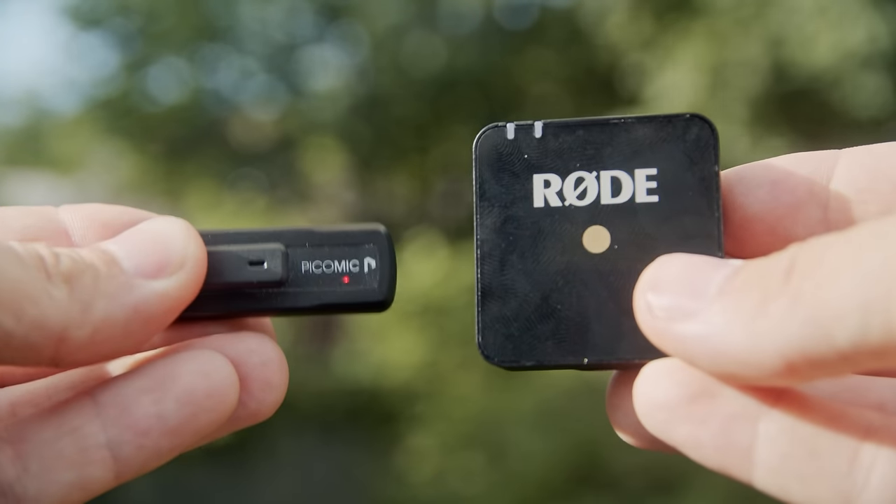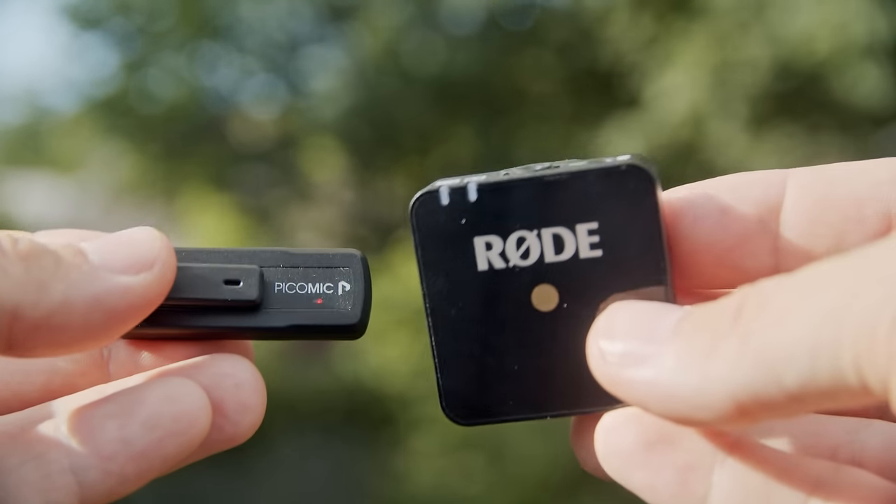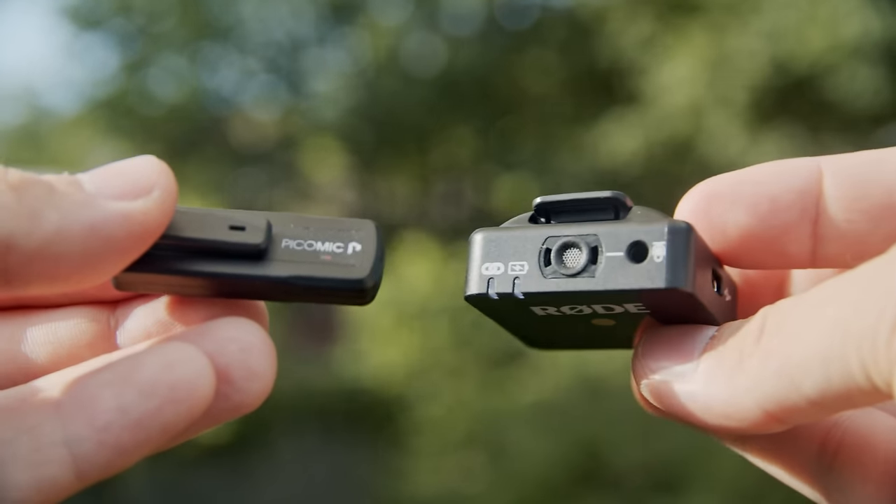So this new Wireless GO is simply amazing — just go and get it — is what I would be saying if there was no competition. But there's actually another company that also produces these kind of small compact wireless lavalier microphone systems that don't require any cables. So if you want to see how the Rode Wireless GO compares to this one, then stay tuned for the video.